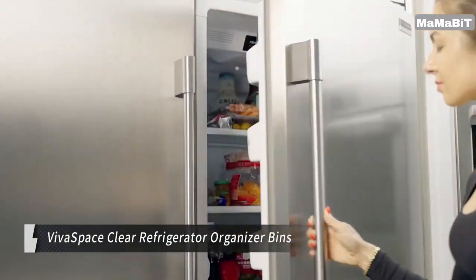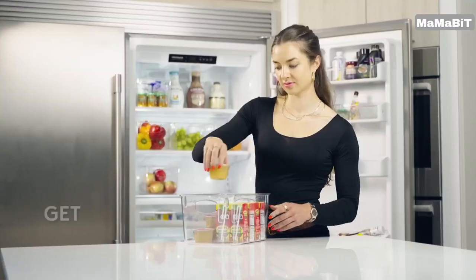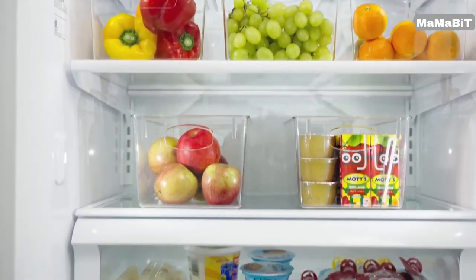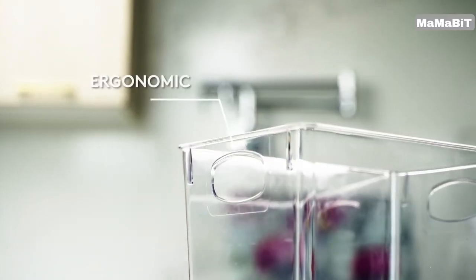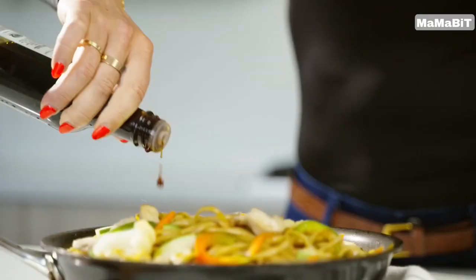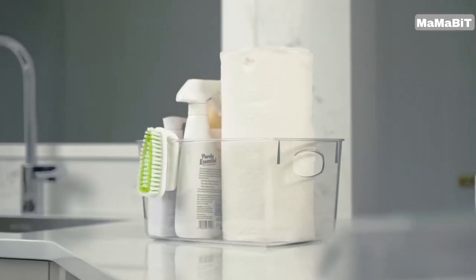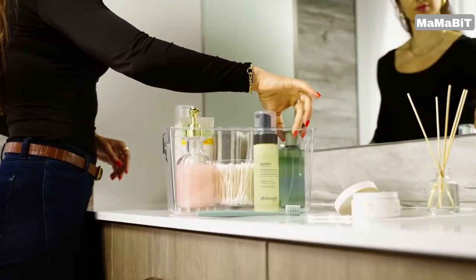These 100% transparent storage containers allow you to quickly locate and access your food items, saving time and reducing waste. Engineered for maximum space utilization, these 11 x 8 x 6 inch rectangular bins fit side by side, creating efficient storage compartments in your fridge. The intelligent design helps you make the most of your refrigerator's limited space. Featuring built-in handles, these bins slide in and out of your fridge or freezer with ease. Their durable, BPA-free construction ensures simple cleaning, and they're perfect for storing leftovers, produce, and more.